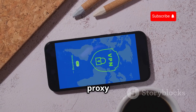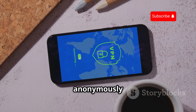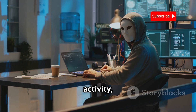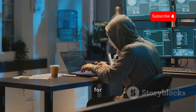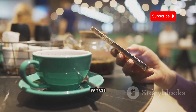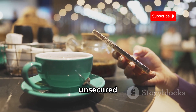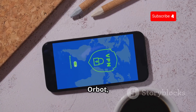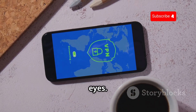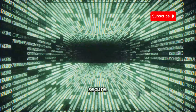Finally, let's talk about Orbot. In an age of increasing online surveillance, privacy is more important than ever. Orbot is a proxy app that helps you browse the internet more securely and anonymously by routing your traffic through the Tor network — like putting on a disguise for your online activity, making it much harder for anyone to track your movements. Orbot is especially useful when connected to public Wi-Fi networks, which are often unsecured and vulnerable to eavesdropping, keeping your online activity private and secure.